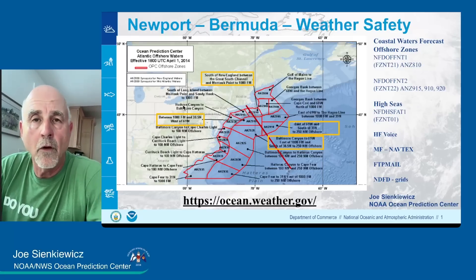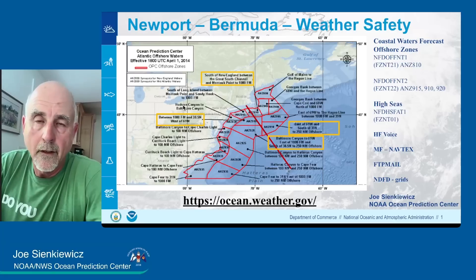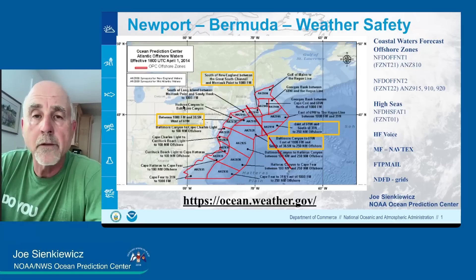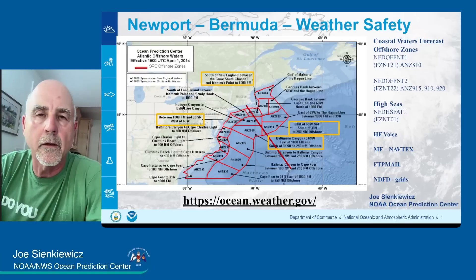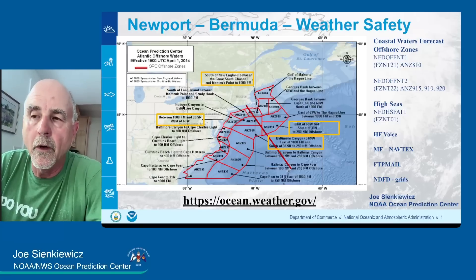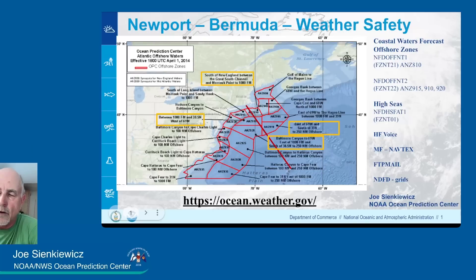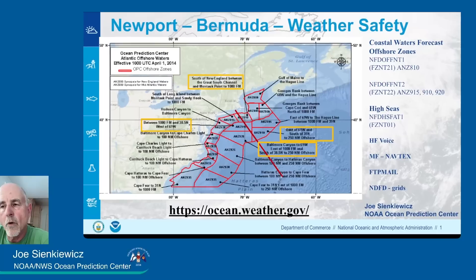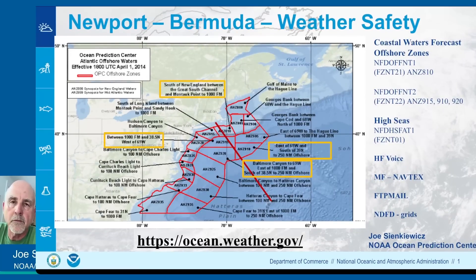You'll be starting in the coastal forecast waters of the Norton, Massachusetts office for the first 25 miles — that includes the East Passage and Narragansett Bay all the way out to 25 miles. From that point on, you'll be in my office's warning and forecast responsibility for both winds and waves. There are four zones in the offshore zones you'll be passing through: one in the New England waters offshore, and the other in the mid-Atlantic waters off OFFNT2. After about 250 nautical miles, you'll be in the high seas waters — Bulletin FZNT01 — which describes the evolution of weather systems, especially those producing winds of 25 knots or greater, and is designed for Solas-class ships.